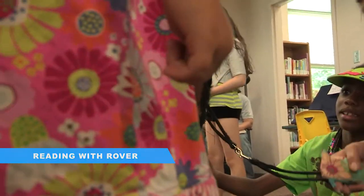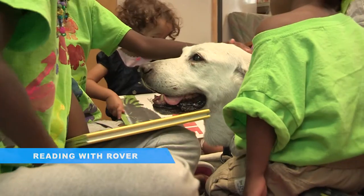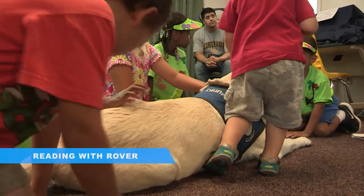The dogs sit there and the children make friends with them. It's a very good opportunity for children who have a fear of dogs to come and sit with them, pet them, and play with them.